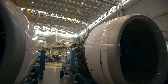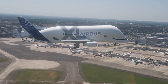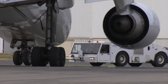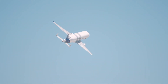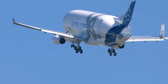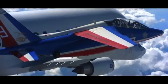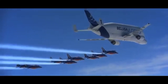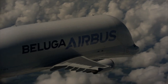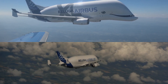Moving on to engines — another area where both differ. The Beluga XL is powered by Rolls-Royce Trent 700 engines, while the older Beluga is powered by General Electric CF6 engines. The newer engines are quieter while also producing 13,000 lbs more thrust, rated for 71,000 lbs compared to 58,000 lbs for the standard Beluga. Both engines are proven in service and deliver the reliability needed for powering a transporter aircraft.